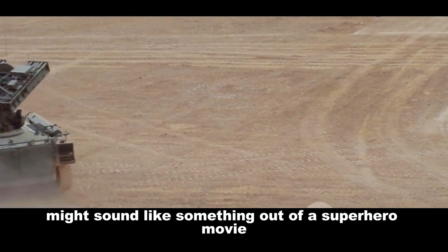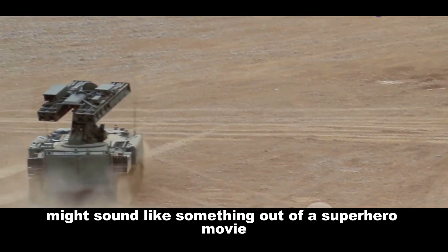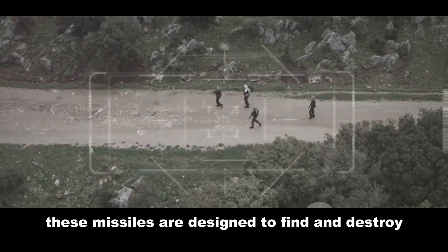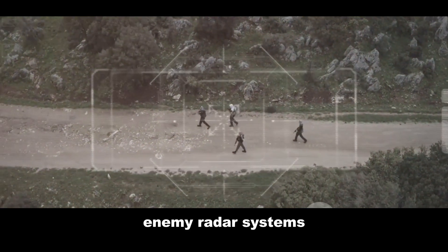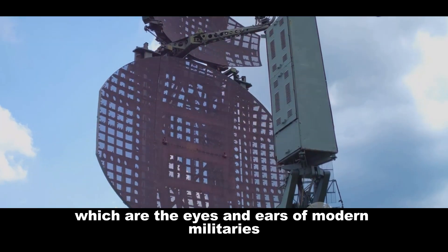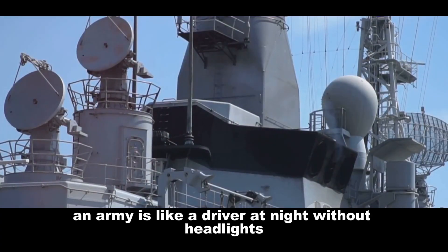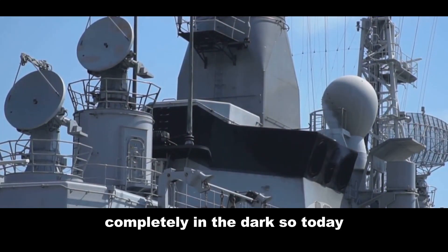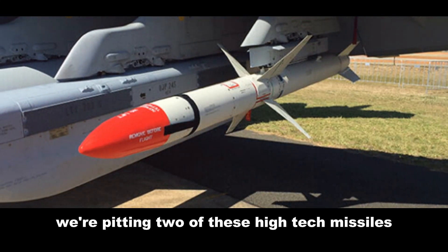Anti-radiation missiles might sound like something out of a superhero movie, but they are very real and very important. These missiles are designed to find and destroy enemy radar systems, which are the eyes and ears of modern militaries. Without radar, an army is like a driver at night without headlights — completely in the dark.